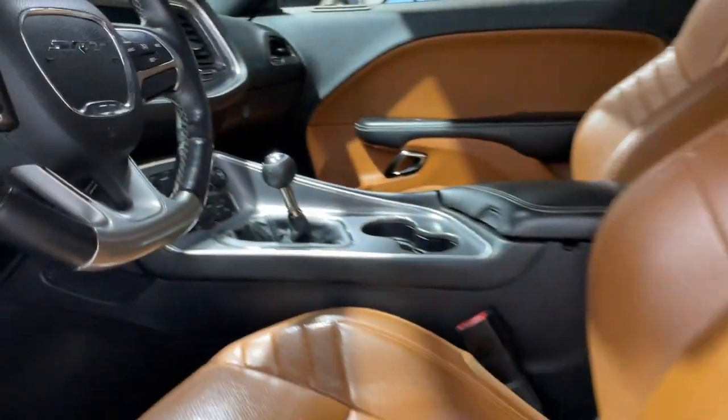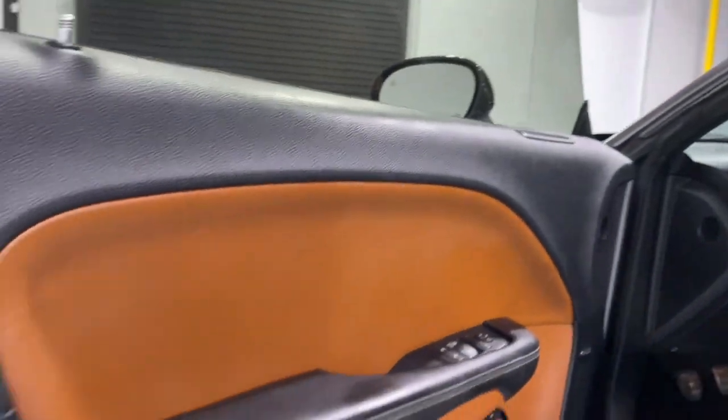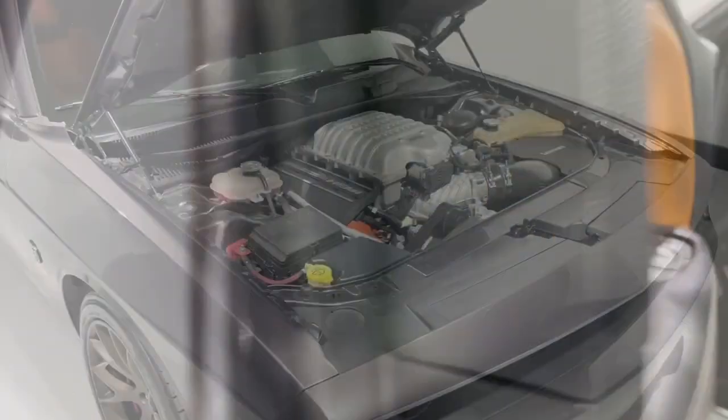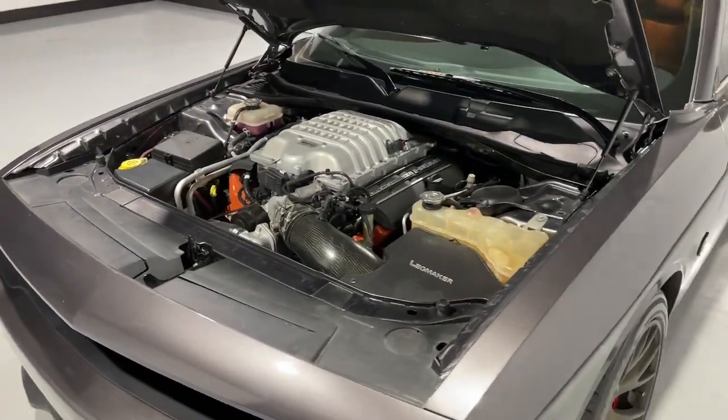Navigation system, keyless entry, heated mirrors, satellite radio, backup camera, premium sound system, power driver seat, aluminum wheels, dual-zone AC, steering wheel audio controls — get into a muscle car that knows.